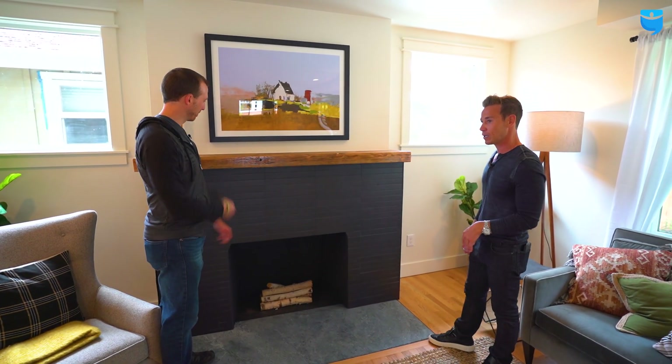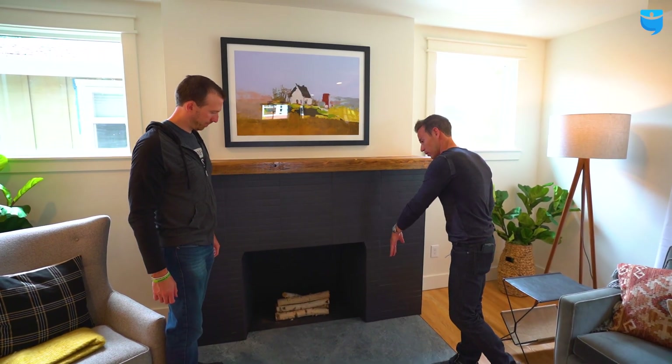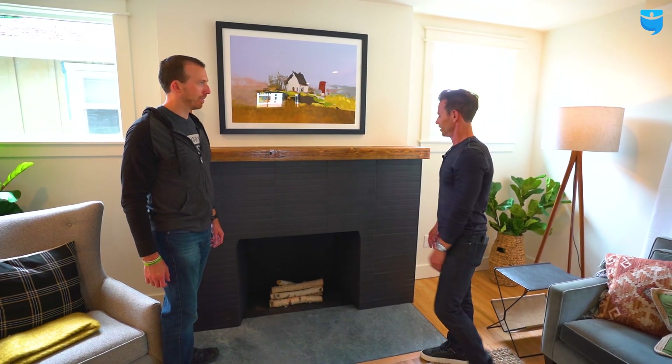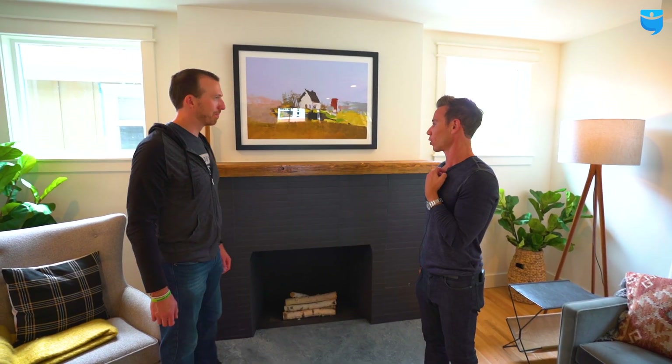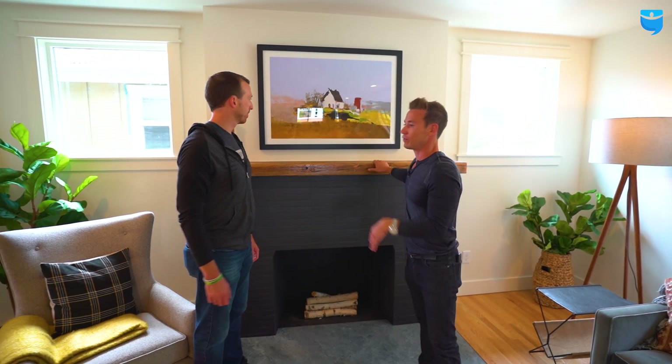It's very clean, very sleek. We matched the countertop with the fireplace hearth. It's very cohesive all the way through — you've got the black handles, the countertops match, the wood finishes matching that wood finish. Very balanced out.